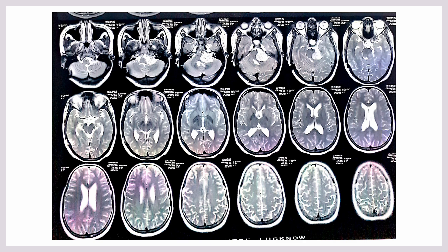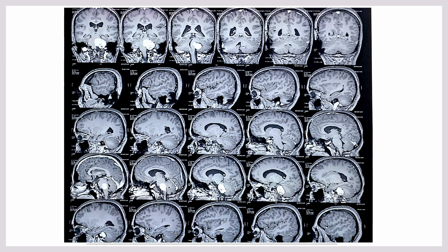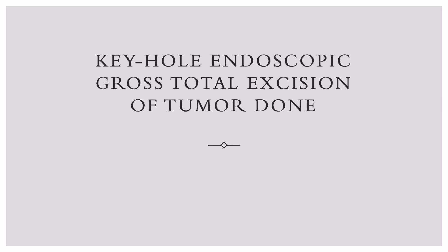Previously the patient was having headaches, for which a shunt was done outside. This was a large CP angle tumor, as you can see here in the MRI scans, and it was well contrast-enhanced. The tumor was solid and firm, so there were many challenges in surgery.